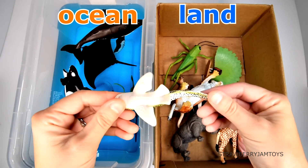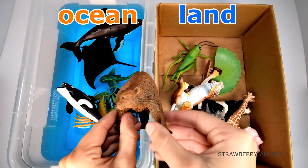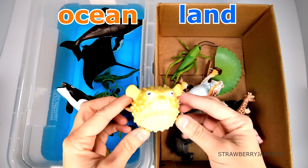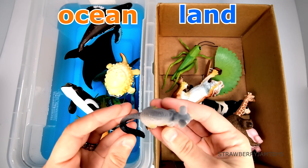A zebra shark lives in the ocean. A bear lives on the land. A puffer fish lives in the ocean. A possum lives on the land.